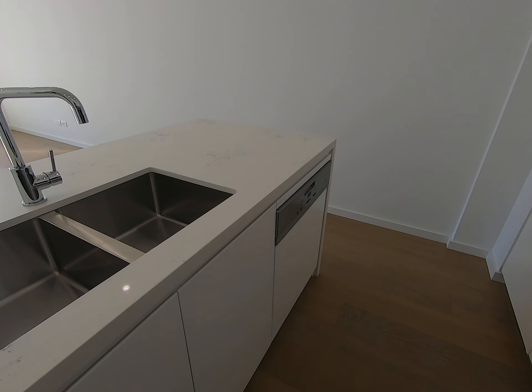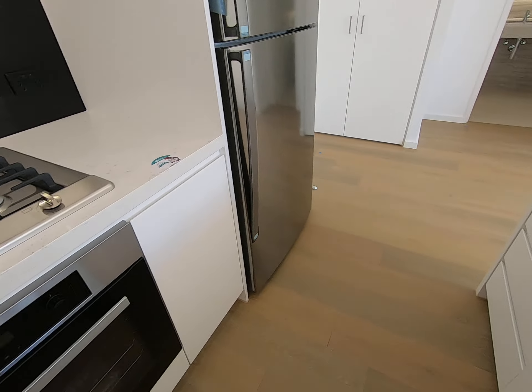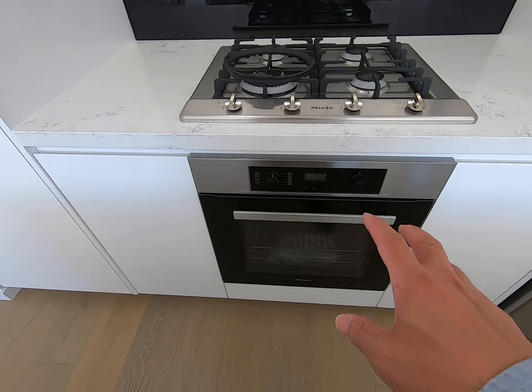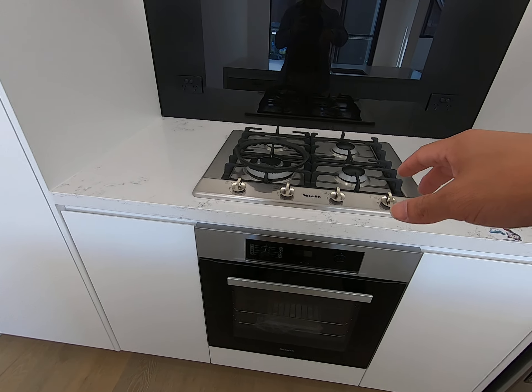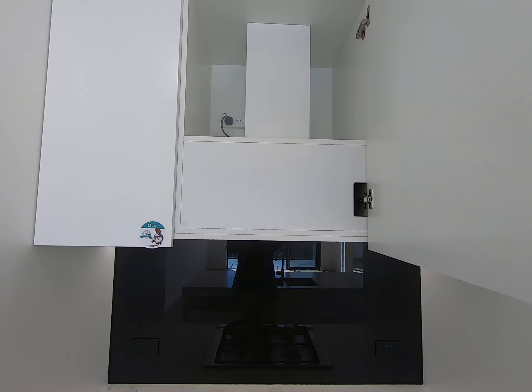All kitchen appliances are made by Miele. You've got oven, stove, exhaust fan — it's ducted.